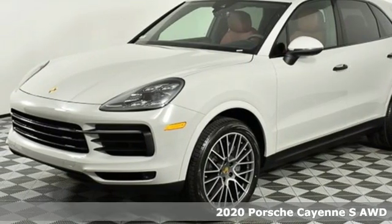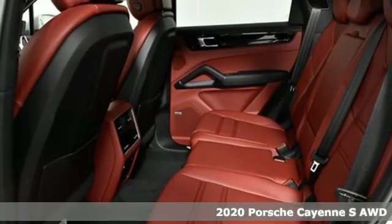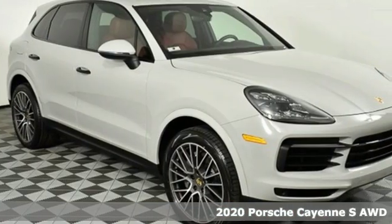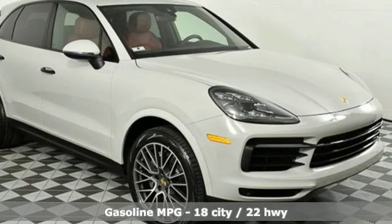Here's a new 2020 Porsche Cayenne. The performance heritage of this Porsche Cayenne can be felt in the drive and seen in the design. It comes nicely equipped with features you'll love.